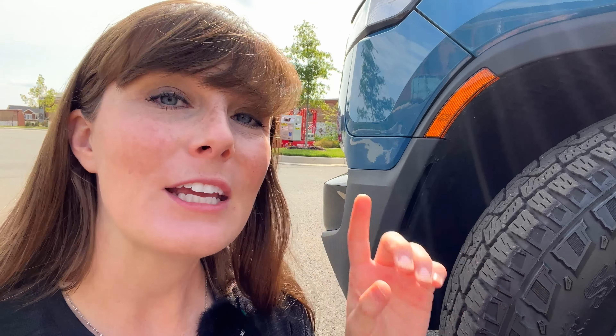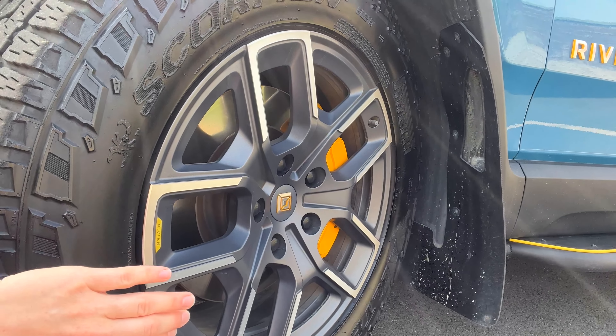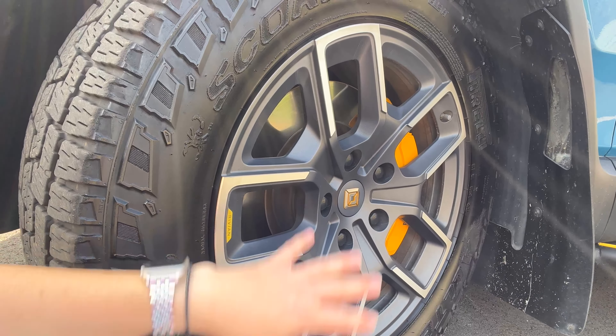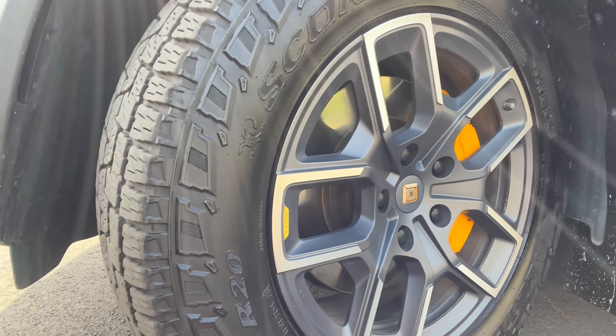The Rivian Blue almost matches my blue eyes, so I love it even more for that reason. Since we're outside, let's talk about something I've been reading a lot about on forums — and that is the tires. I've read a lot of people say they're struggling to get even 6,000 miles out of their tires. I think that might be clickbait, because we're at 15,000 miles and we have plenty of tread left on these tires.